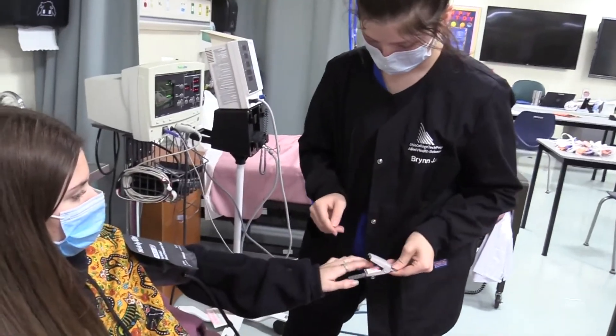My name is Michelle Dunham, and I am one of the Allied Health instructors here at Lorain County JVS. Our Allied Health Department is focused on providing our students with a nice solid foundation of learning things like medical terminology, patient-centered care, and health and wellness.